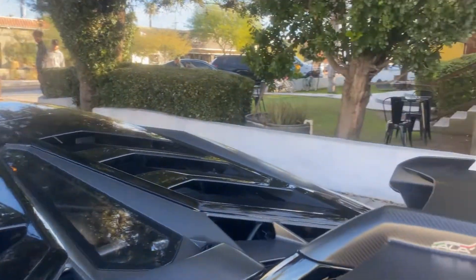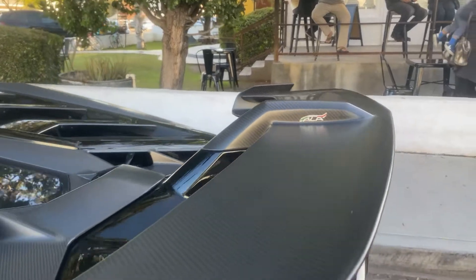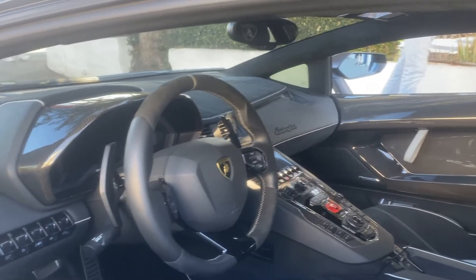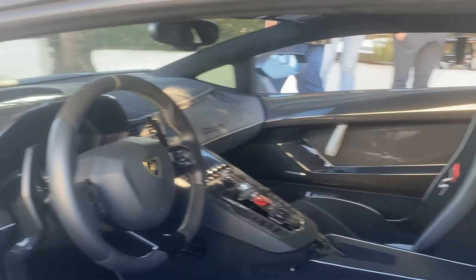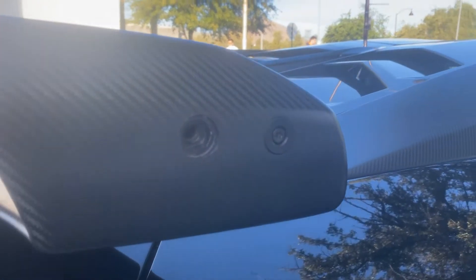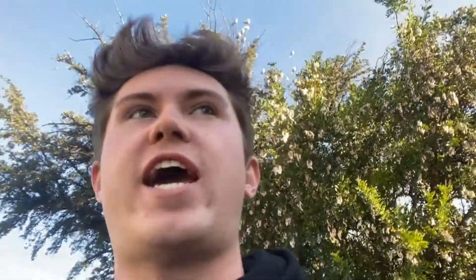Of course this car features the ALA air management system. This car has the full carbon fiber door cards on top, and features the classic Aventador interior. It definitely has upgraded features with a staggering amount of dry carbon. Wait — missing a screw in the wing. F in the chat.